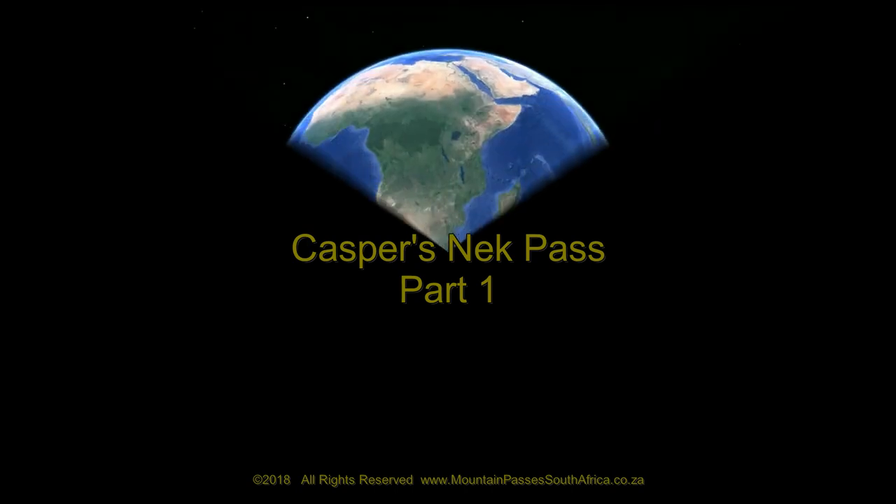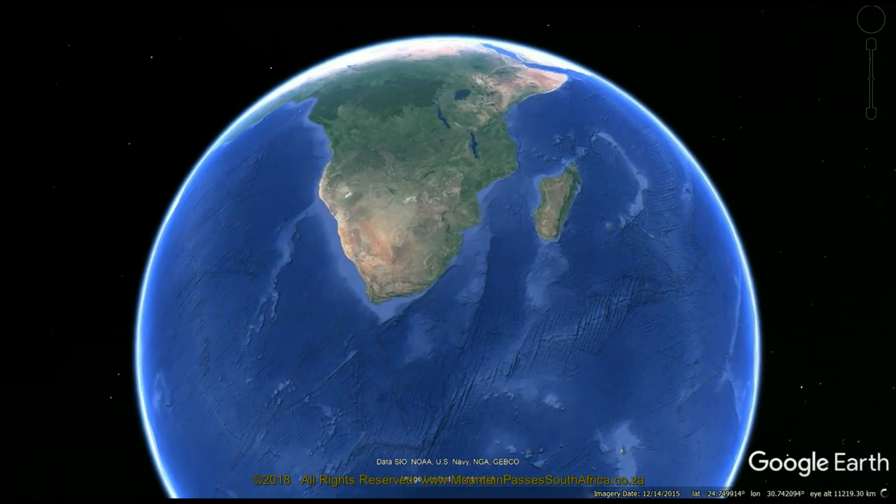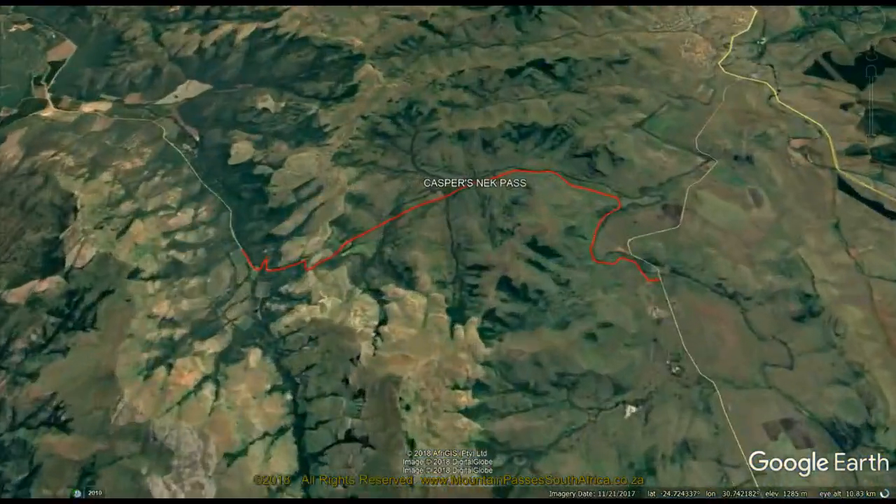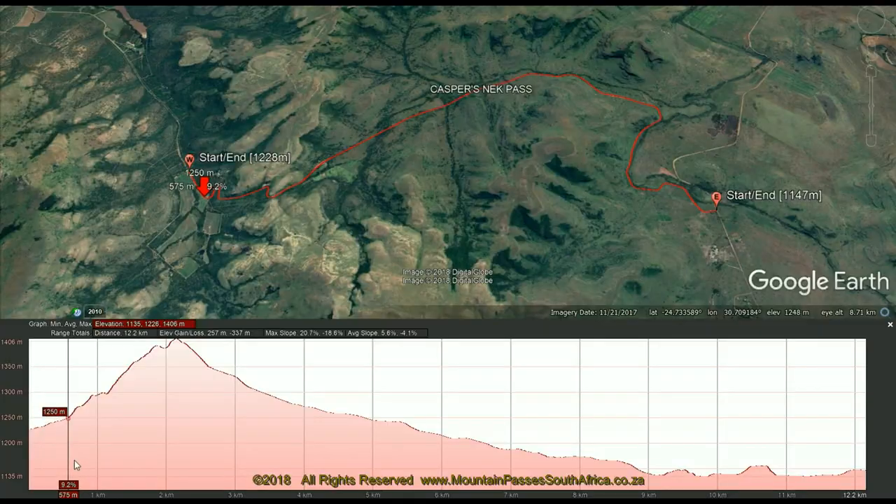Casper's Neck Pass is a secondary gravel road in the vicinity of some of the famous attractions of the Lowveld, like the Blyde River Canyon, Pilgrim's Rest, and Bourke's Luck Potholes — a charming world of a bygone era loaded with pioneering history and tales of mining hardship.